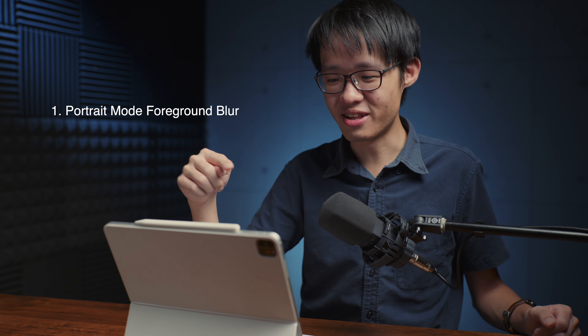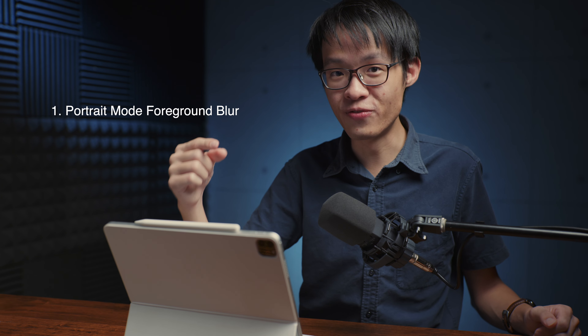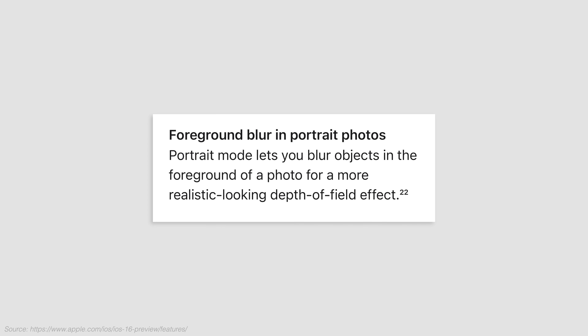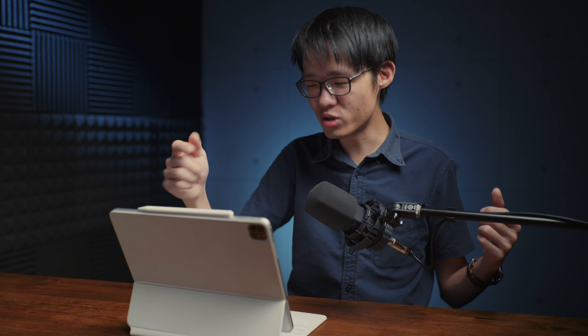This concerns portrait mode. There is now more attention being paid to foreground blur in portrait mode. When you have a subject in the foreground, it would blur it out in more detail. Previously in portrait mode, you would still get some amount of foreground blur, but more of the computing power was dedicated to rendering the background blur. So really glad that foreground blur is now being paid extra attention.